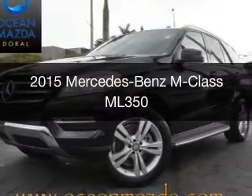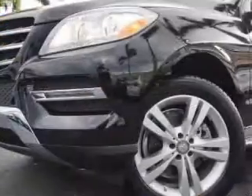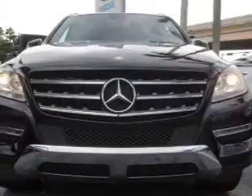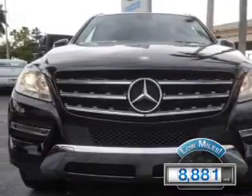This is a used 2015 Mercedes-Benz M-Class. It's powered by rear-wheel drive, a 3.5-liter, 6-cylinder engine, and an automatic transmission. With fewer than 9,000 miles, this vehicle is like new.